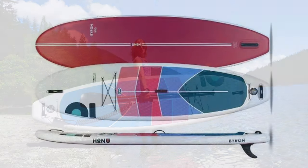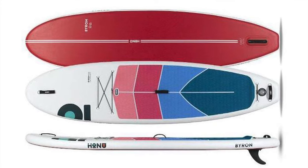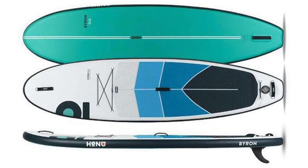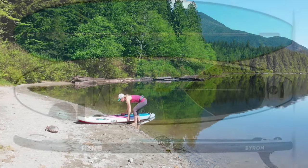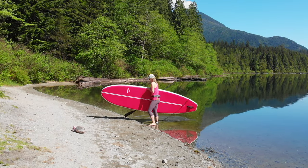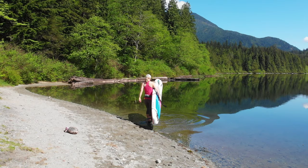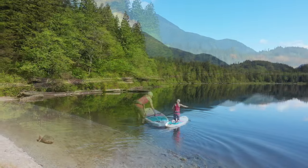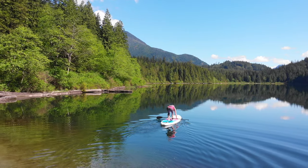Hello, this is Alison from iceupworld.com. We're going to take a quick look at the latest Honu Byron 10 foot 6 inch all-rounder inflatable paddle board. I was excited to review this board because I had heard good things about it. Honu is an Australian brand that has been around since 2001 and has just recently started selling in the US as well.